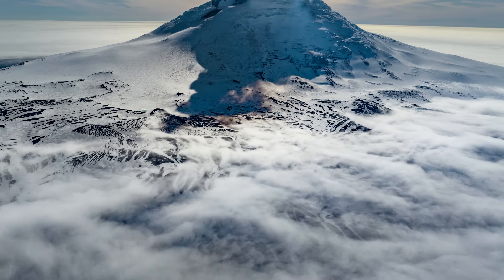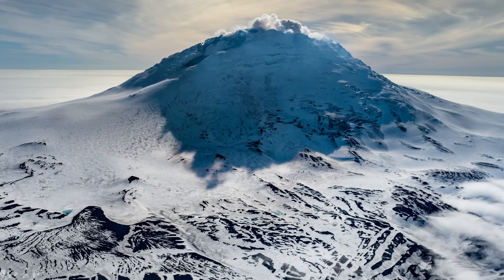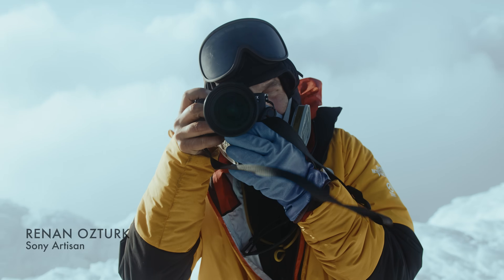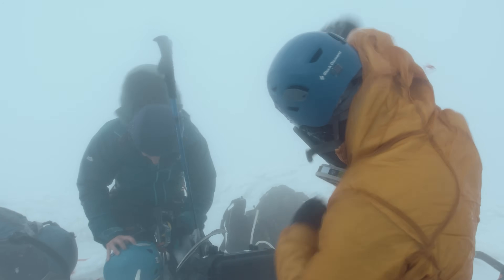This is an unclaimed active ice volcano just above Antarctica. The goal for this National Geographic assignment is to make the first ascent with a team of scientists and confirm with our own eyes if there's actually lava inside the crater.